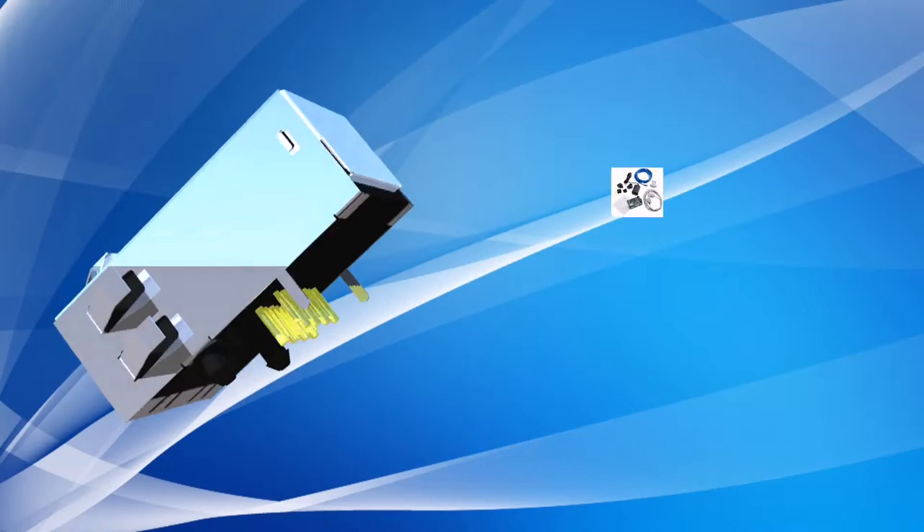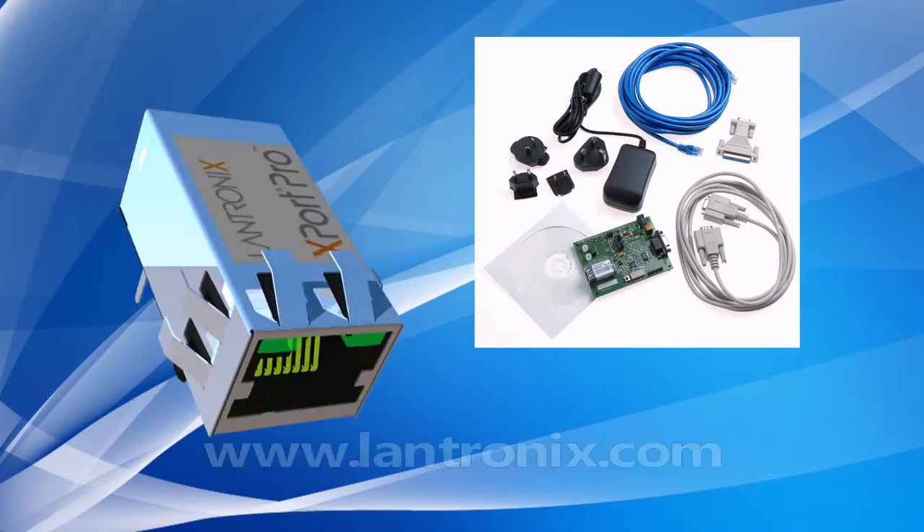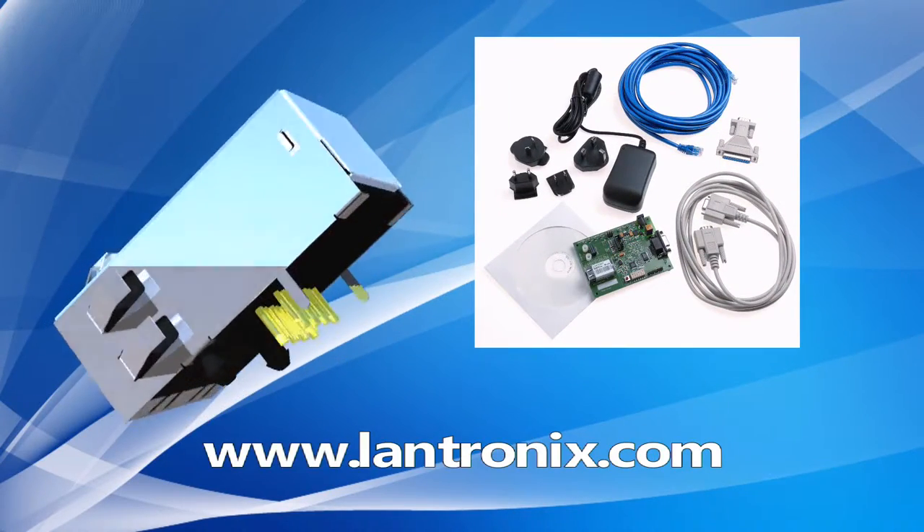To get started with an X-Port Pro evaluation kit, visit www.lantronics.com for details.